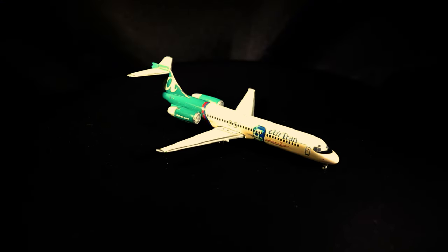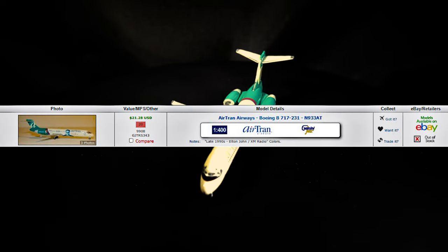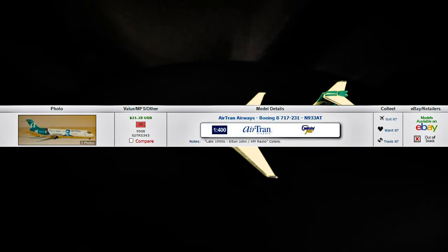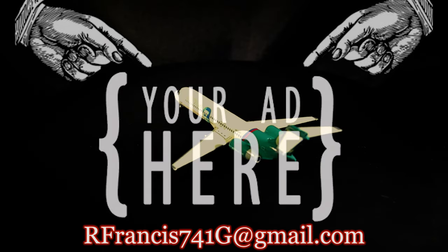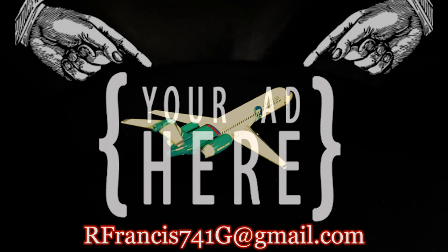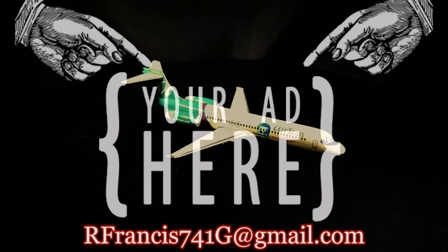The video on screen now shows a 1:400 scale model produced by a company called Gemini Jets in 2005. This particular model has, as of mid-2023, been the only one made for any scale and from any manufacturer. For any enterprise that is interested, this channel is available for advertising for your company. This opportunity is available for all reputable North American companies — please contact me at the shown email address for details.